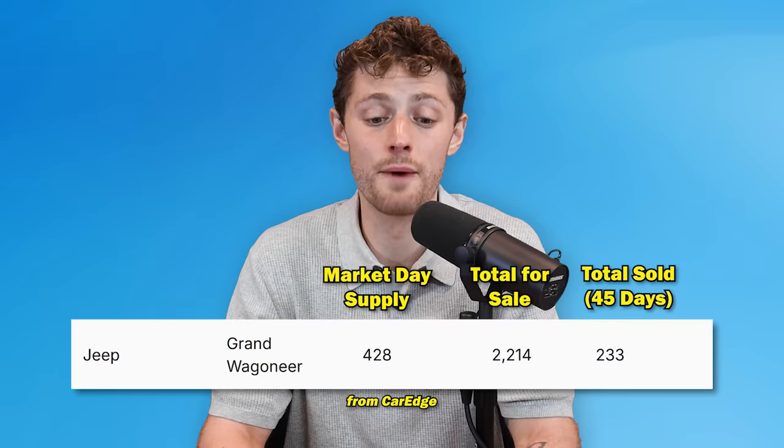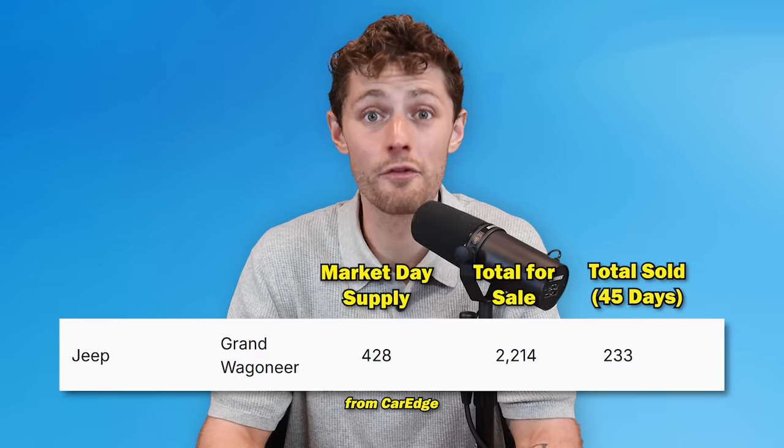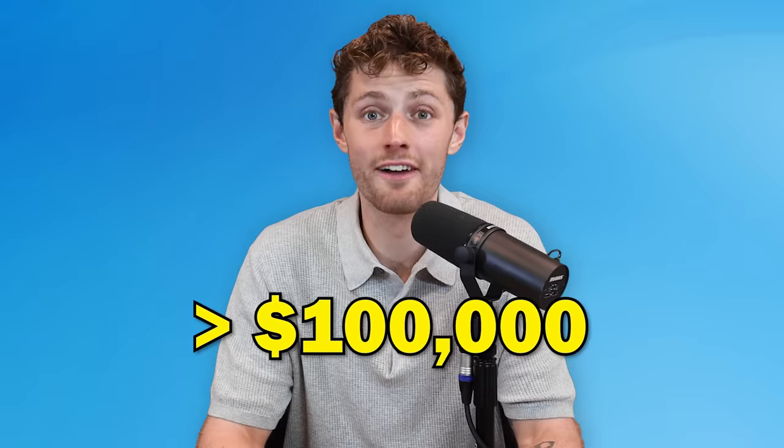Number two on the list is the Jeep Grand Wagoneer — over $100,000 asking price, a 428-day supply, and more than 2,200 of them sitting on dealers' lots right now. Go to CarEdge Car Search and search for the Wagoneer — you'll see 600 days on the lot, 300 days on the lot, 200 days on the lot. These things are boat anchors, just sitting there doing nothing. The Jeep Grand Wagoneer was probably one of the worst decisions any automobile manufacturer ever made. And going back to affordability — does someone really want to spend over $100,000 on a Jeep? The data says no.